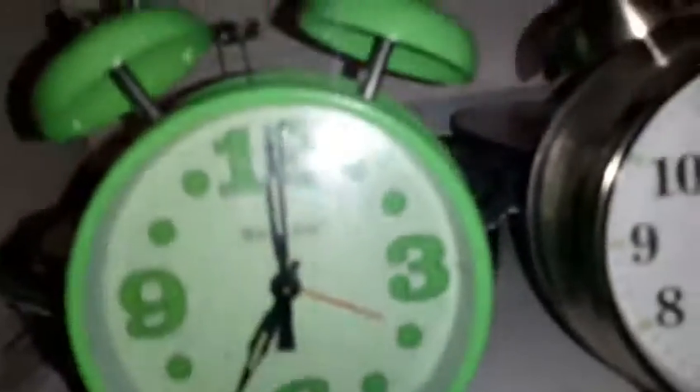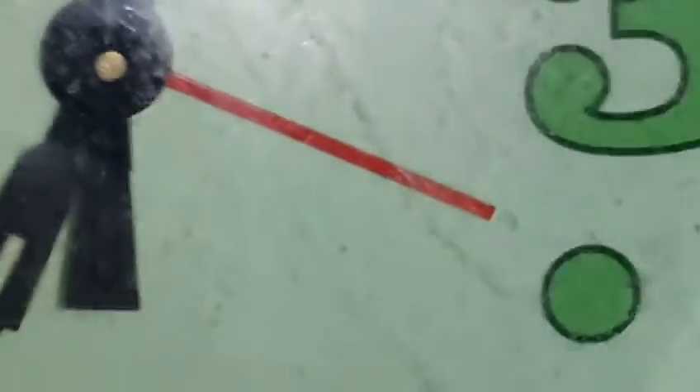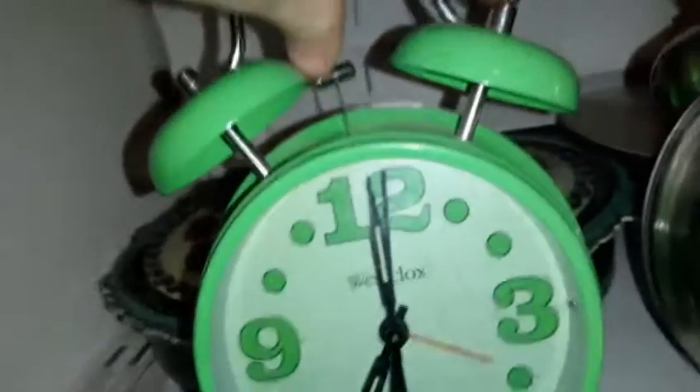From that little demo you heard what it sounds like. This one is the Westclocks... I don't really know what this clock is — focus. The second hand is right there. It's a really detailed clock — let me show you what it sounds like.